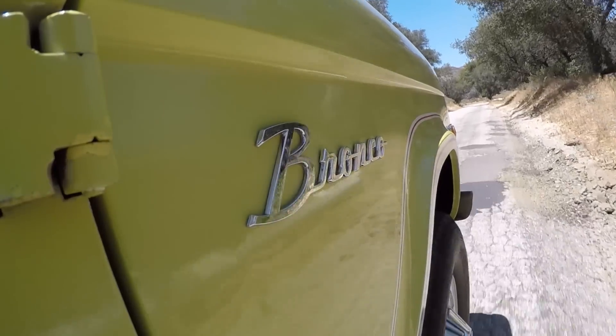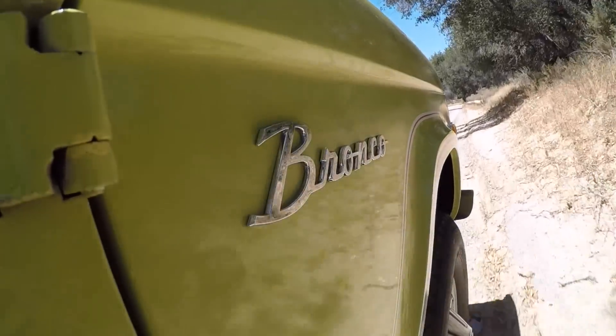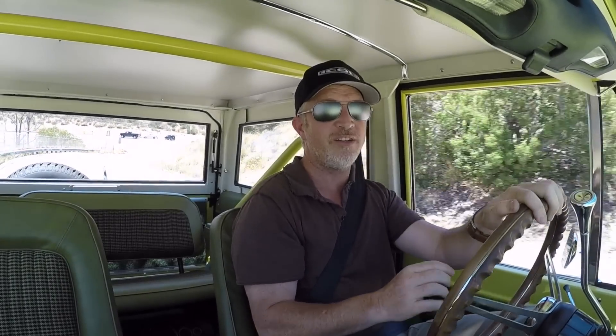We're always looking for really clean bodies, ideally original paint. So I bought it sight unseen. When it showed up at the shop, I said, oh man, we can't turn this into an Icon. The body on this thing is ridiculous. The original paint is super cool. All the factory vinyl decal kit, all intact.